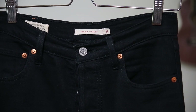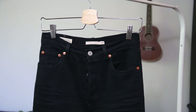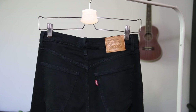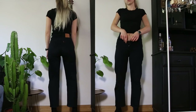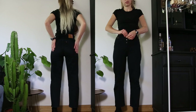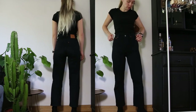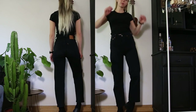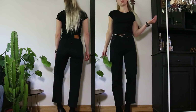The last pair of Levi's I have for you today are also a Ribcage Straight. I bought these second hand as well and I didn't try them on before I got them. These are made out of 99% cotton, 2% polyester and 1% elastane, so they are quite stretchy. My advice is to size down one or two sizes if you want a snug fit. This is the pair of jeans you can wear with anything and I've come to really like the fact that they are quite loose on me.